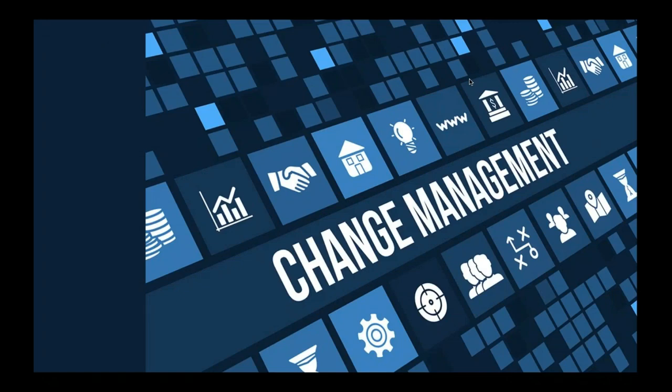Hello, everyone. Welcome to our webinar on change management. Myself, Chris Kraus, from product management, and Rick Thornis — I like to call him Dr. Worksoft — is here. Rick owns all of our best practices and our education services.